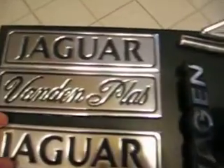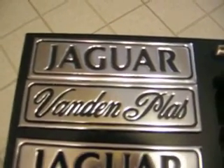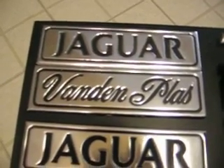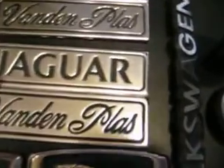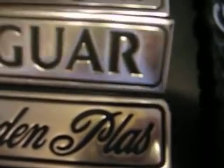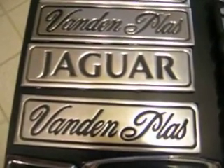For example, these Jaguar emblems are in pretty good condition. I will probably ask around $18–$20 for that, depending on the rarity and just how good a condition it's in. These Jaguar Vanden Plas emblems — you'll see there's a little bit of chrome missing — I would not charge $20 for these, and I would tell you in the product description exactly what is wrong with it.